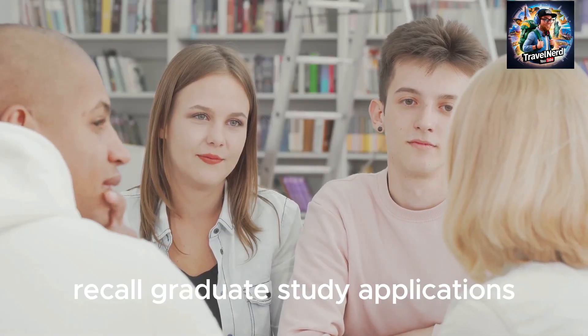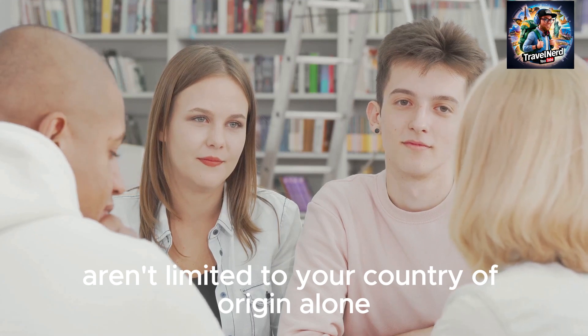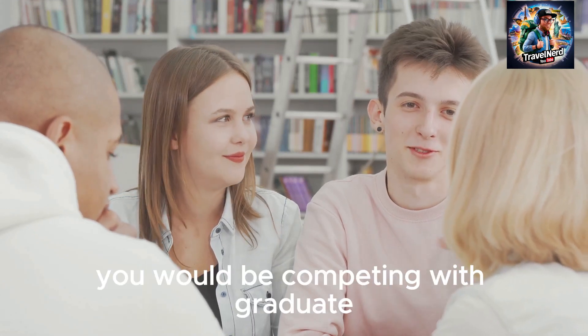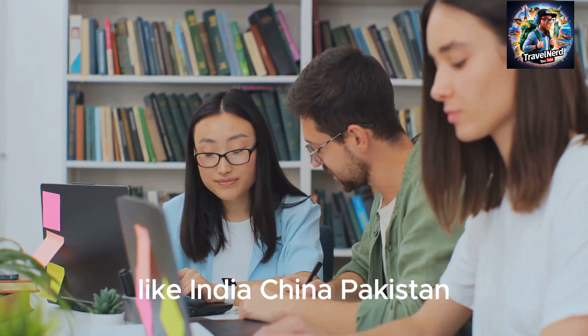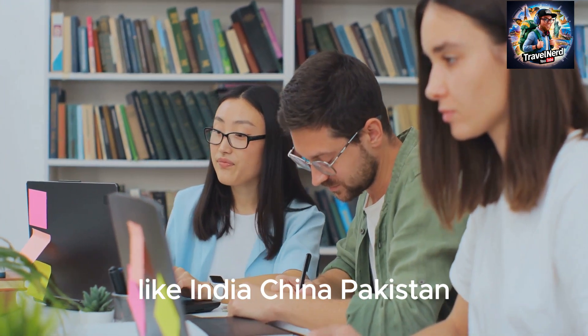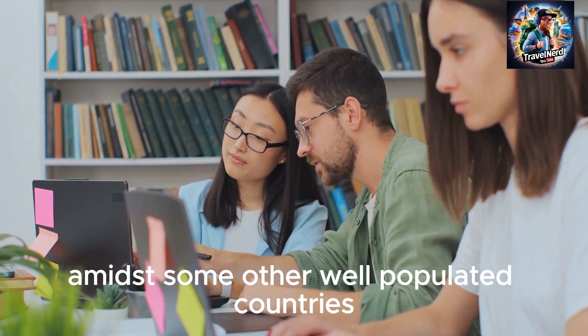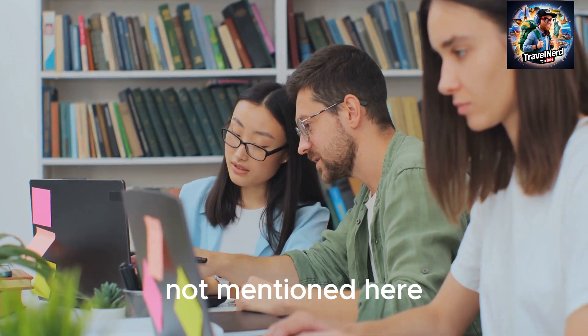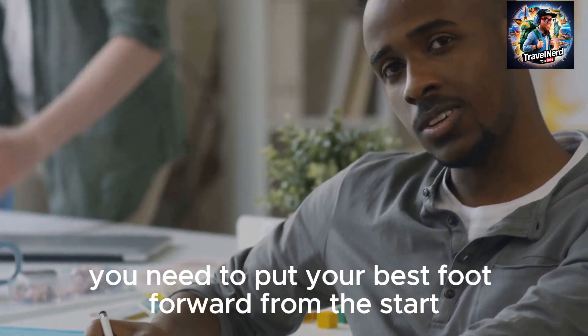Recall that graduate study applications aren't limited to your country of origin alone. You would be competing with graduate students from well-populated countries like India, China, Pakistan, Bangladesh, Brazil, and Nigeria, among other well-populated countries. You need to put your best foot forward from the start.